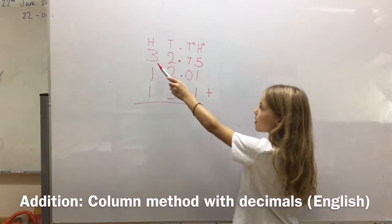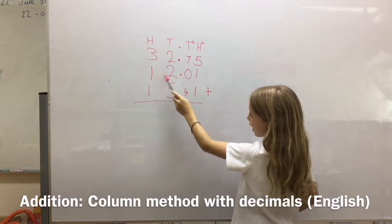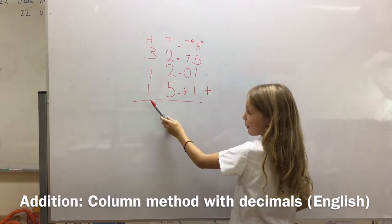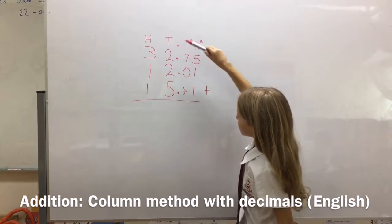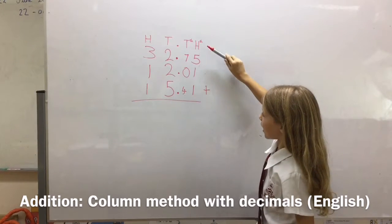So we've got 32.75 plus 12.01 plus 15.41. We've got our hundreds, our tens, our decimal points, our tens, and our hundreds.